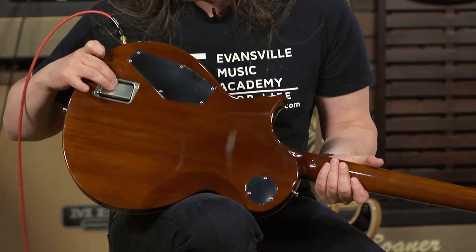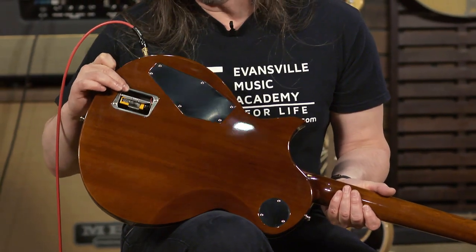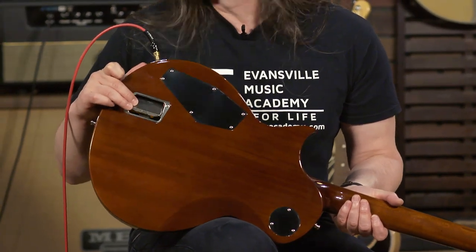One of the coolest features is that ESP uses ashtrays to house the battery compartment — these are the style of ashtrays that used to be on airplanes. These are all very cool little details that ESP has been doing on their custom guitars for many, many years.